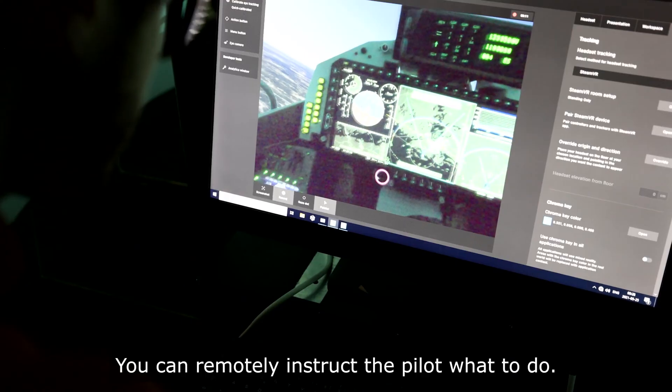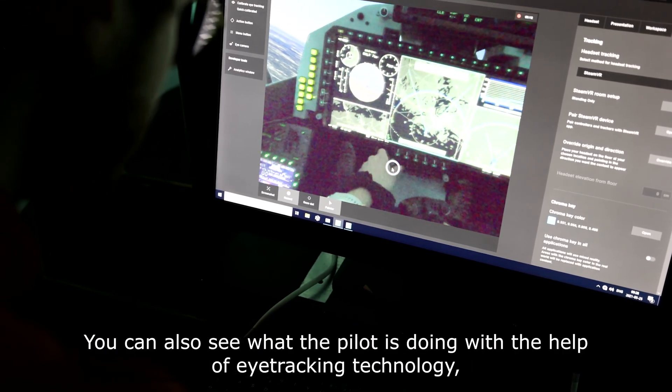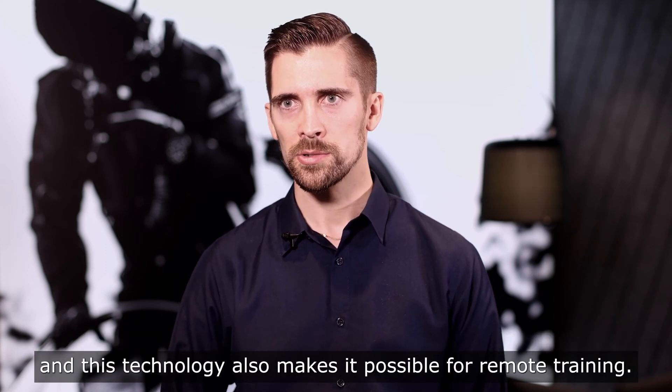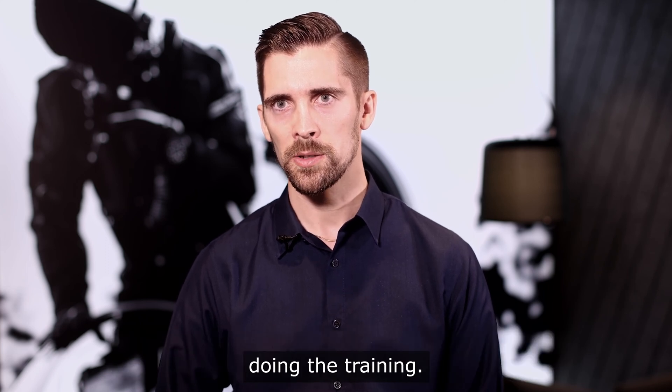You can remotely instruct the pilot on what to do. You can also see what the pilot is doing with the help of eye-tracking technology, and this technology also makes it possible for remote training, so the instructor and the pilot can sit in different parts of the world doing the training.